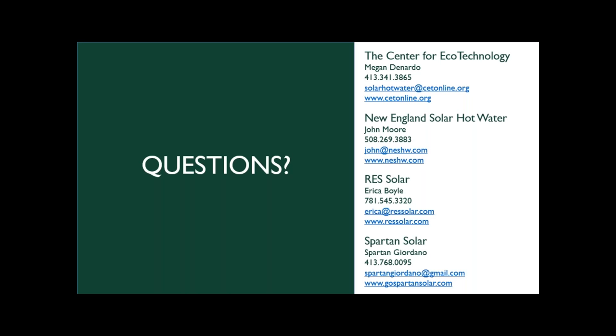That's the full presentation. Contact information is shown here for Megan at CET, John from New England Solar Hot Water, RES, and Spartan Solar. One question came in: will you send the PowerPoint to the group? Absolutely — I have everyone's email addresses from registration and will send a copy of the slides later today, including notes, links, and contact information. I also recorded this webinar, and I'll let you know when the recording is available to share.